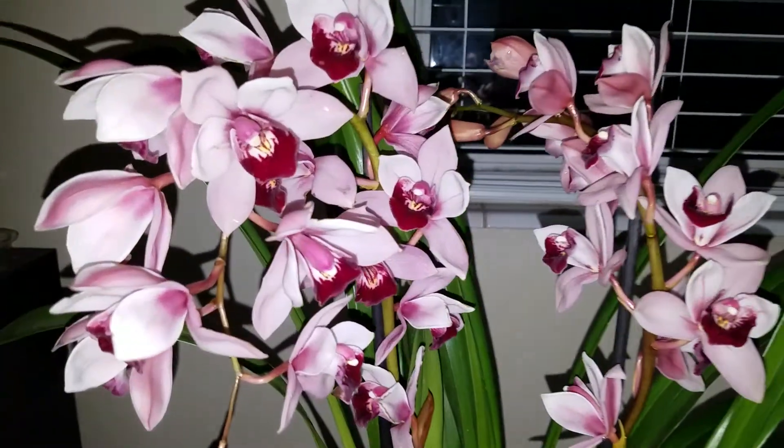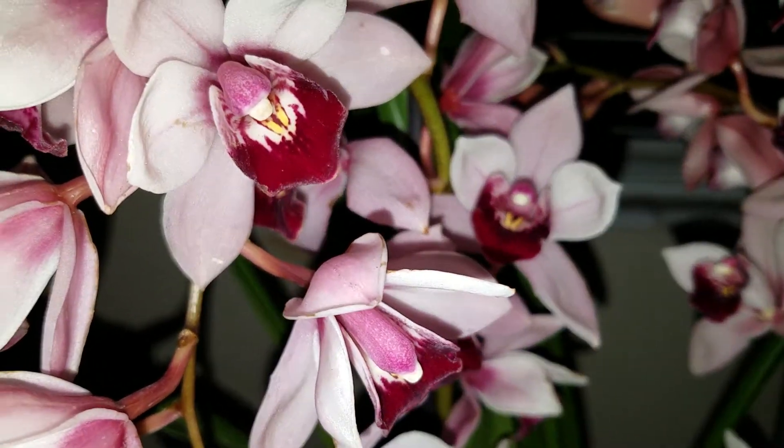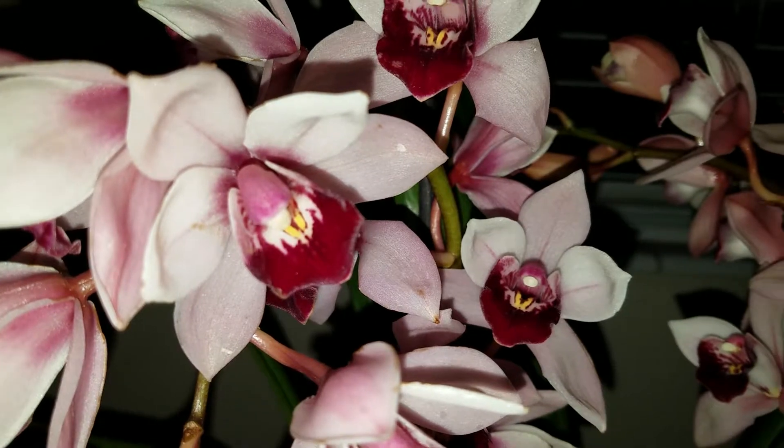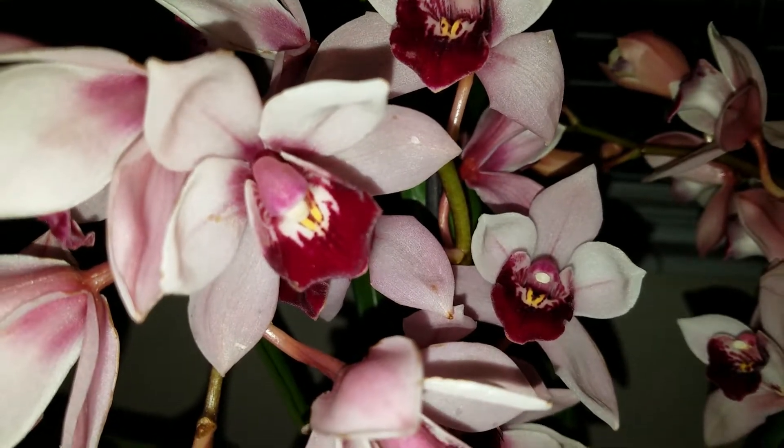It's a beautiful dusty rose color with a nice dark lip. I don't know if you can really get a true color on the camera, but it's very, very pretty.